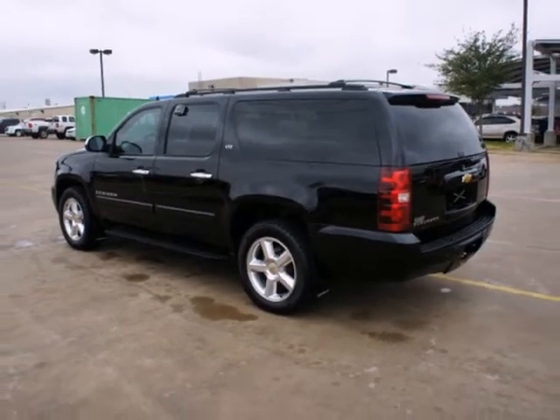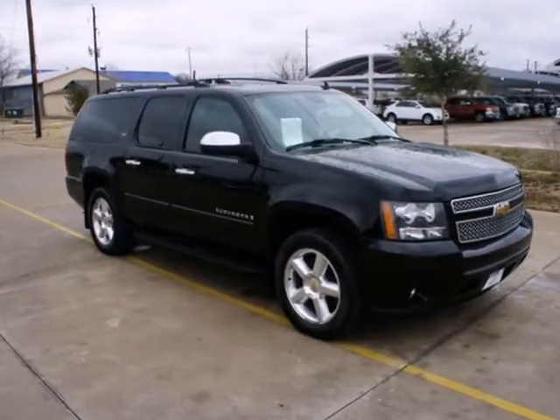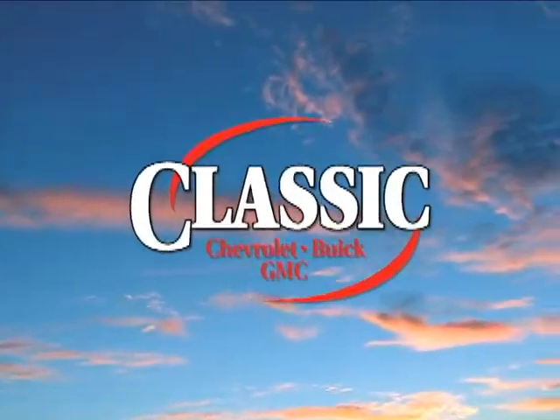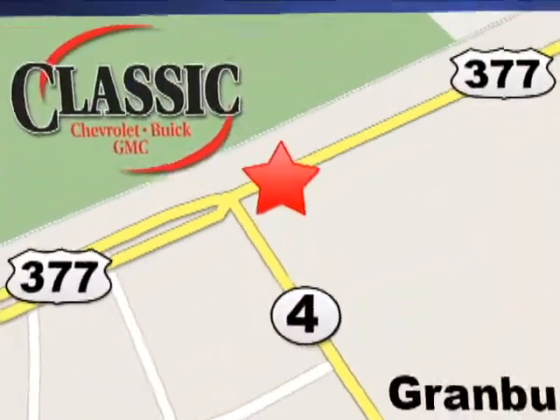From its rugged truck-based chassis to its expansive interior and numerous special features, this vehicle raises the bar for full-size SUVs. At family-owned Classic Chevrolet Buick GMC, car buying is fun again. We are conveniently located on East Highway 377 in Granbury.